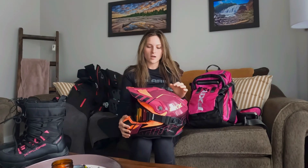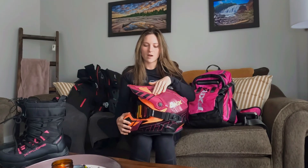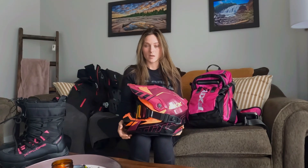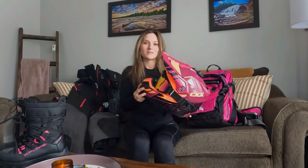I love the color of the helmet — I actually based my sled wrap off of it. Once I have everything on, I'm going to go out and show you guys my sled and all my stuff.